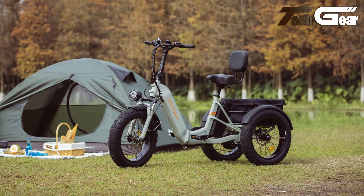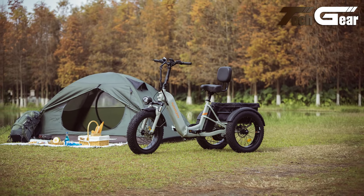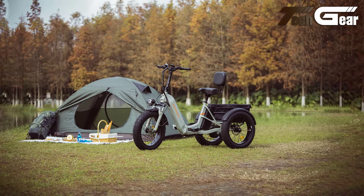With a stylish, customized comfort leather seat and durable aluminum components, the Husky blends durability, comfort, and performance into a reliable and enjoyable ride.